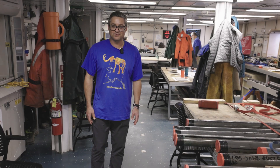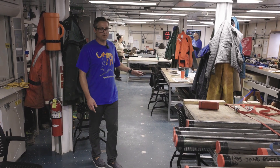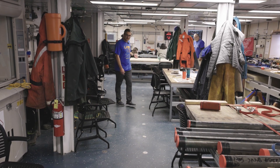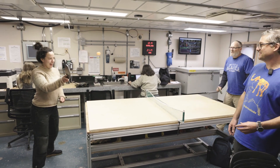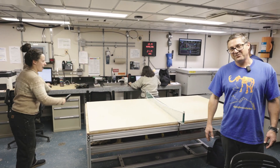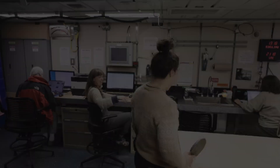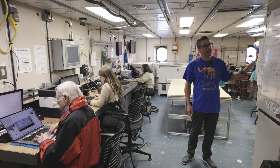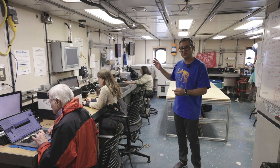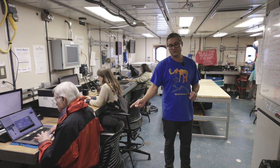The main lab on the Sikuliak serves multiple purposes for the science team. We store all the cores that need to be scanned on this table where they're staged. This is also where we have our meetings and lounge during downtime. We also have a ping-pong table for entertainment. We have a bank of computers for people to enter their data after logging cores, and some people are working on research to plan future coring sites.